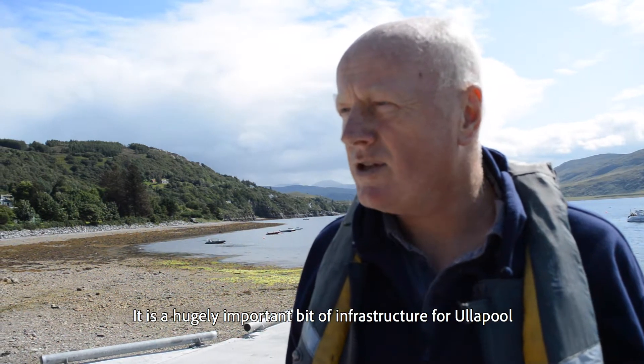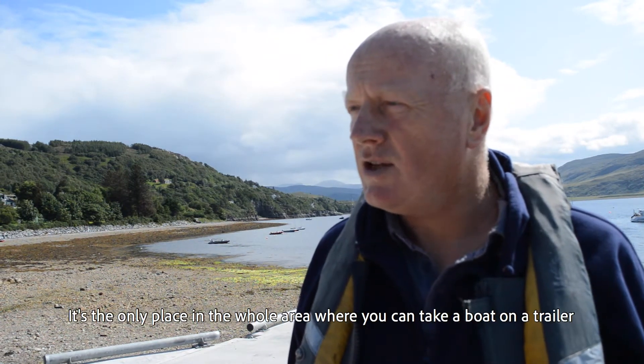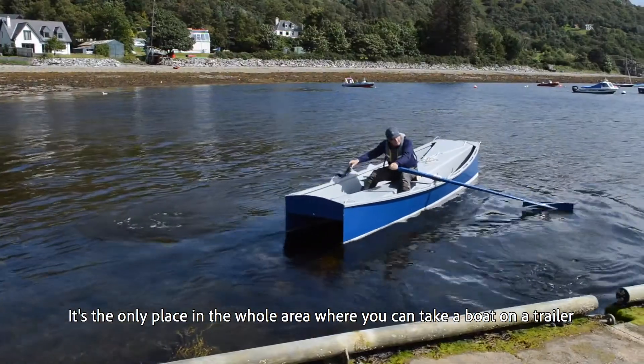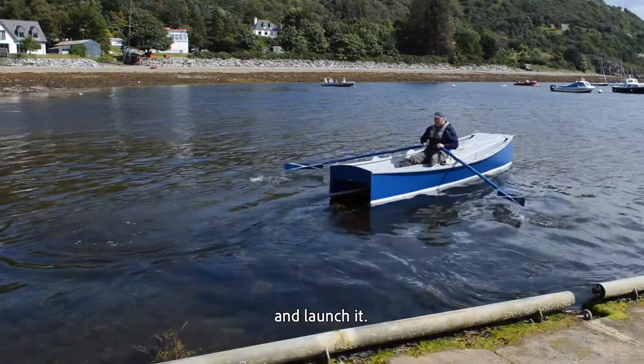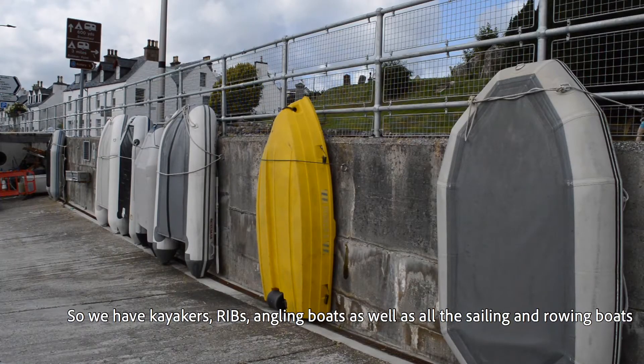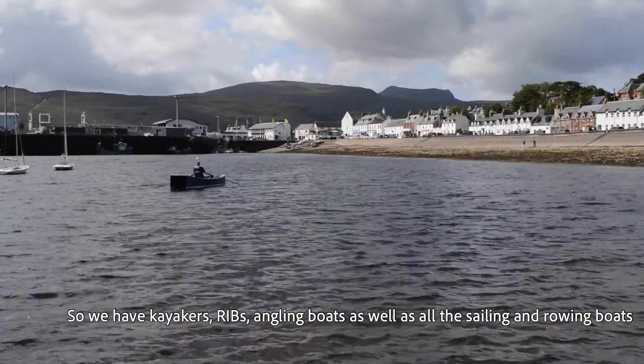It's a hugely important bit of infrastructure for Ullapool and it's the only place in the whole area where you can take a boat on a trailer and launch it. So we have kayakers, ribs, angling boats as well as all the sailing and rowing boats.